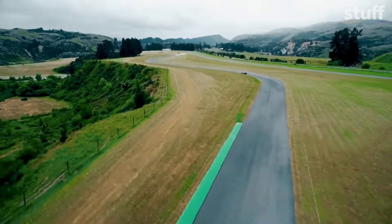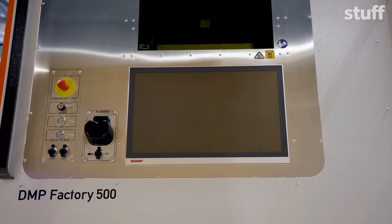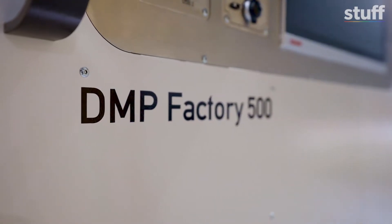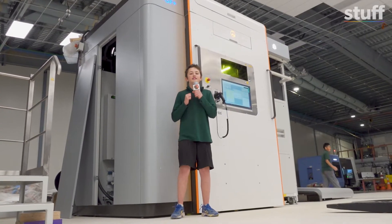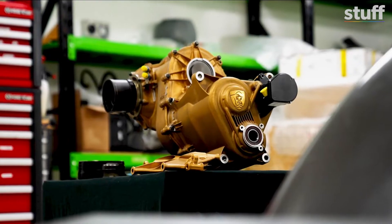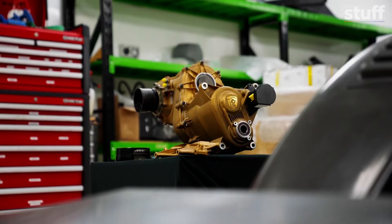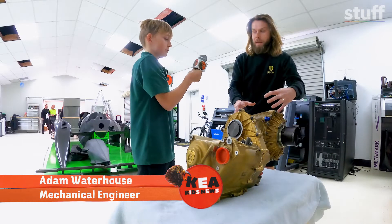They've got their own factory and racetrack. We're here to see the people build these super fast cars using 3D printing technology. They make their car parts using a massive 3D printer. This printer's huge! Today we're checking out this 3D printed titanium gearbox — a first for New Zealand. A gearbox takes the power from the engine at the front and puts the power out to the wheels so you can drive forward.